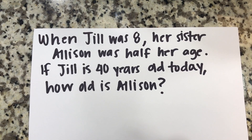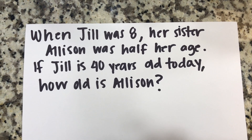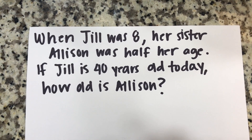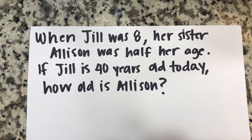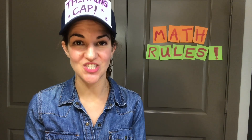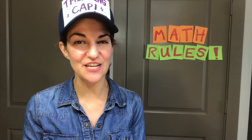Today's riddle is: when Jill was eight, her sister Allison was half her age. If Jill is 40 years old today, how old is Allison? In just a few seconds I'm going to start solving this riddle, but I want to challenge all you cool cats and kittens to see if you can solve it yourself.